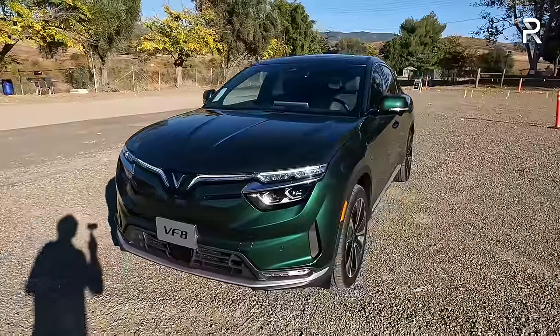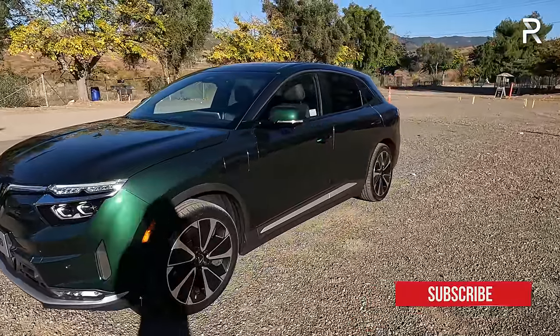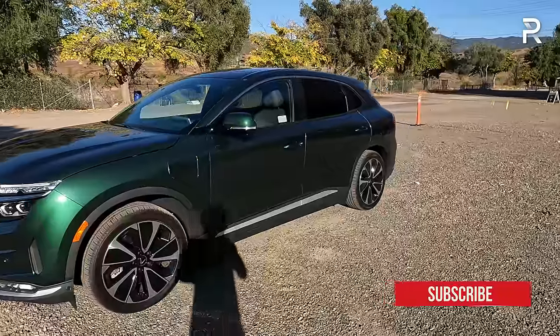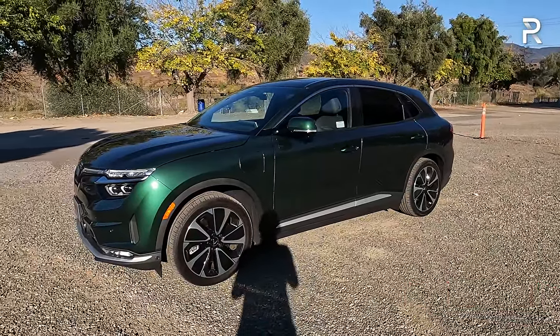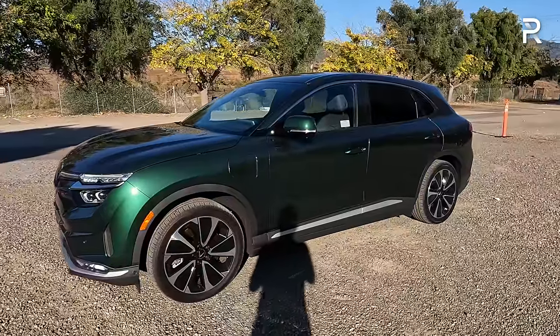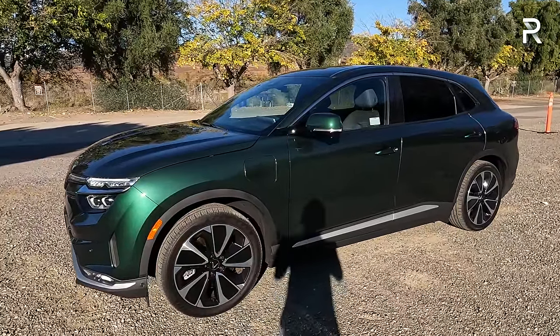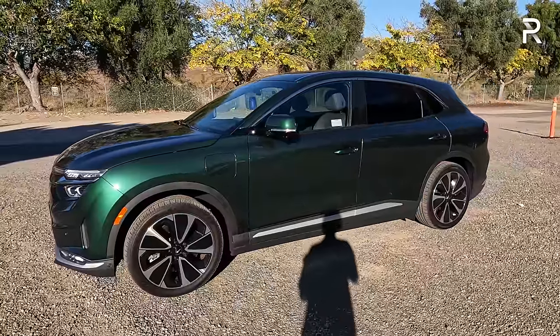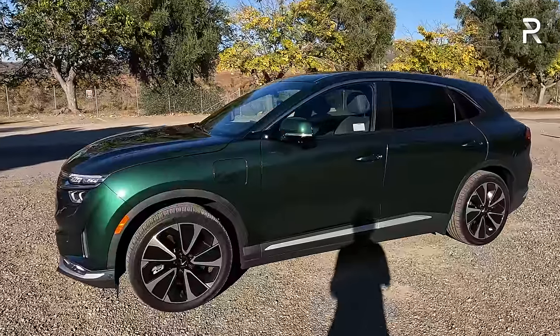Moving around the side profile, this is a midsize electric SUV about the same size as a Tesla Model Y at 187 inches long with a 116-inch wheelbase — same size as a Model Y or Mach-E. There's also going to be a bigger VF9 offering three rows at around 201 inches long, coming to America around next year.